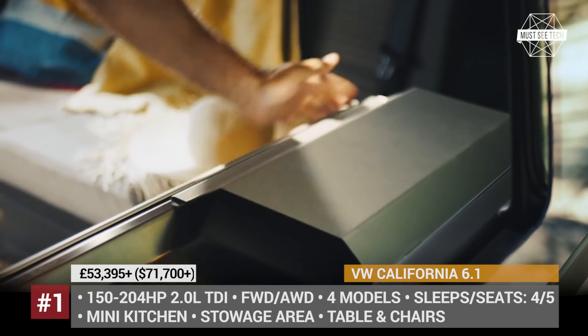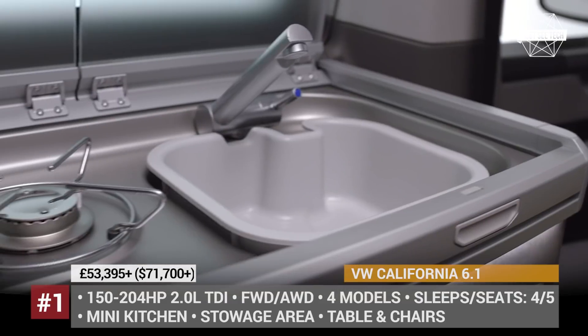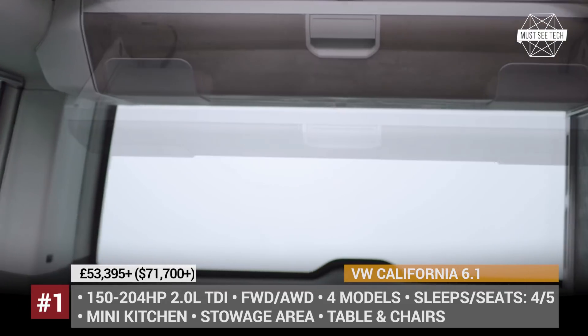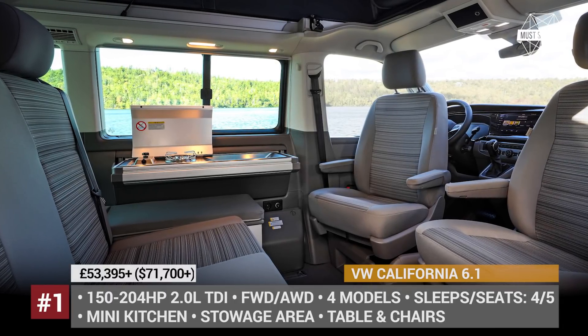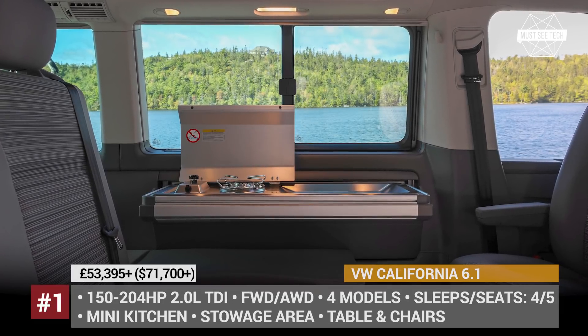All get new bumpers, reshaped headlights with LED DRLs, and optional navigation and digital cockpit. The entry-level model seats up to 5 people, gets a stowable mini kitchen, and comes equipped with a manual pop-up roof with a bed. It also fits a converting rear seat that can function as a second bed, and a dining set with a table and chairs that can be used outside.